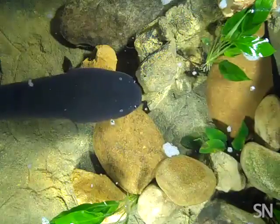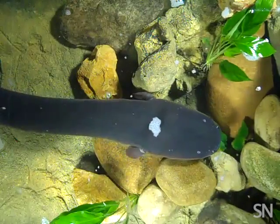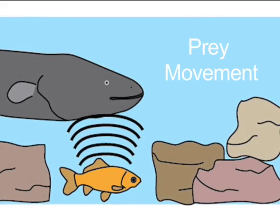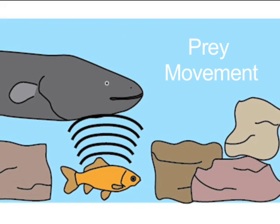Catania found that the eels' quick pairs of high-voltage pulses actually help the animals find hidden prey. These pulses travel through the water, collide with hidden fish, and hack into their nervous systems, delivering messages to their muscles that cause the fish to twitch.